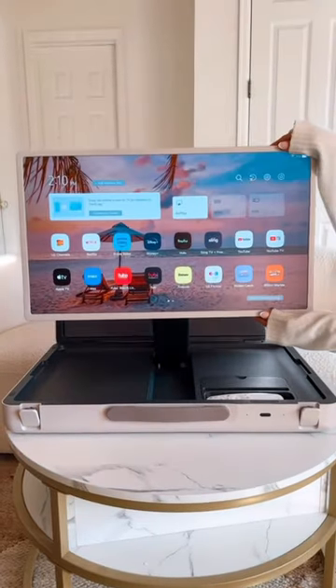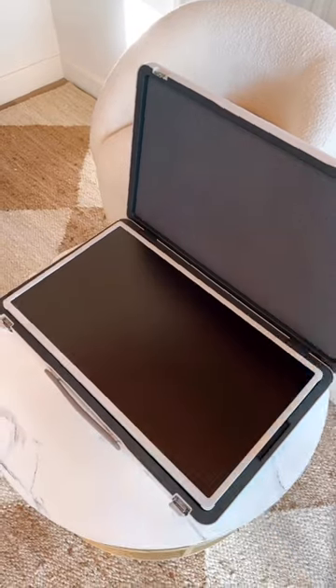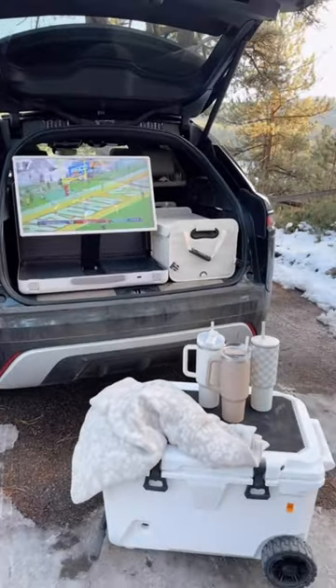This is the latest portable smart screen you can take with you anywhere. This smart screen is built within a briefcase-style carrying case, making it super easy to take throughout your home or on-the-go, road tripping, tailgating, and even camping.